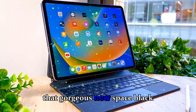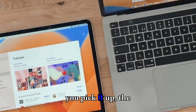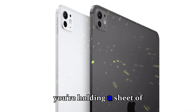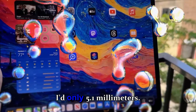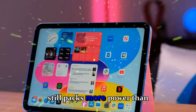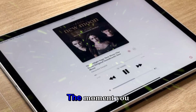In that gorgeous new space black finish, the first impressions are simply next level. When you pick it up, the first thing that hits you is just how insanely thin this device is — it feels like you're holding a sheet of glass and metal that shouldn't even be real. At only 5.1 millimeters, it's thinner than even the iPhone 15 Pro Max, and yet it still packs more power than most laptops. That's Apple flexing its engineering muscle again.